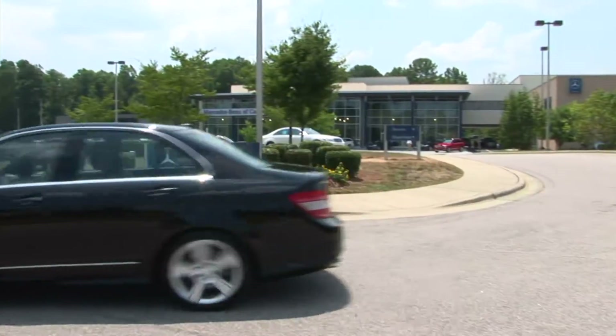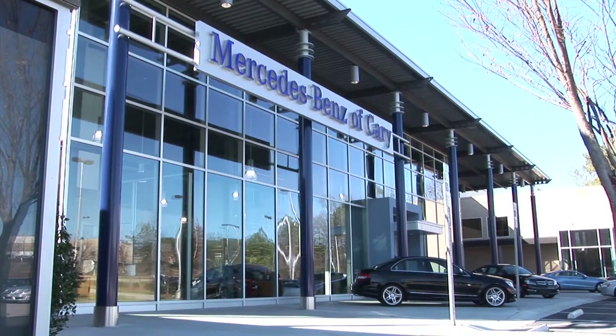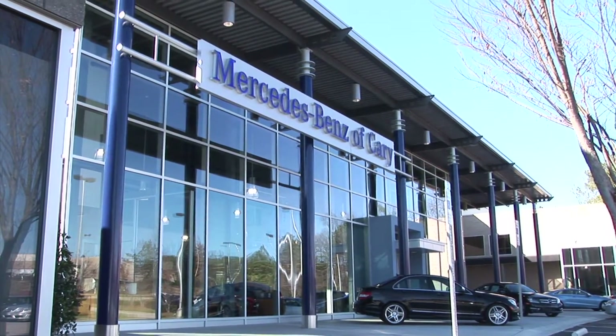Mercedes-Benz of Cary is proud to be an automotive leader in the triangle. Our team of employees have committed themselves to provide you the best experience possible.